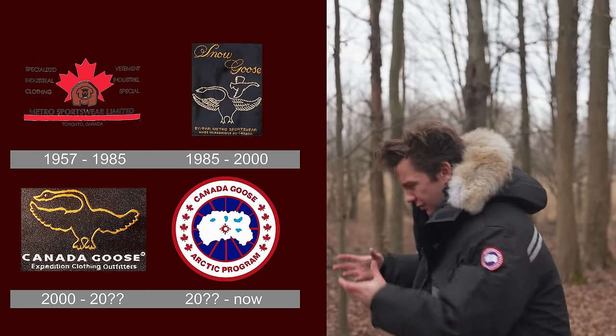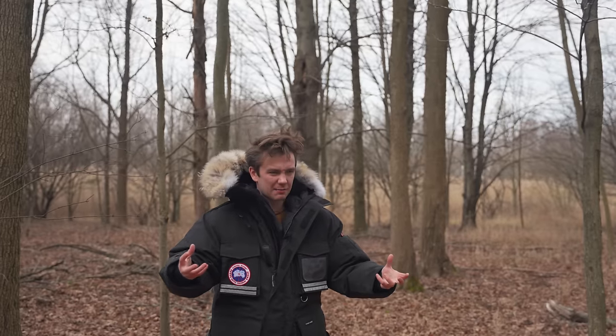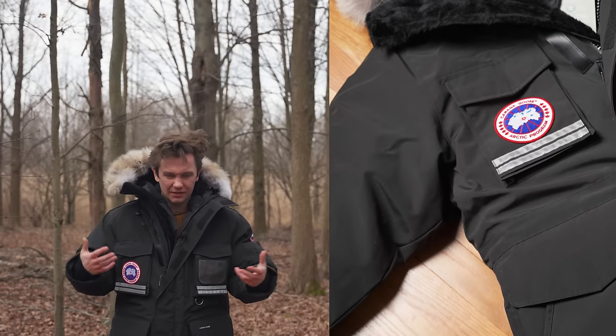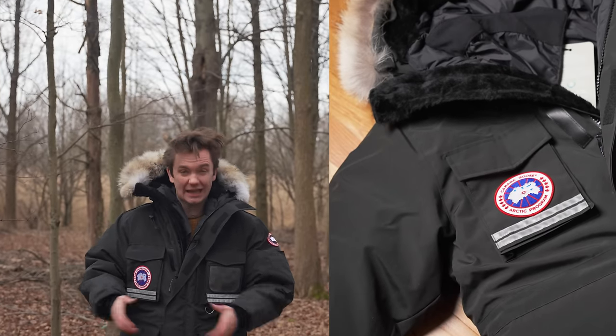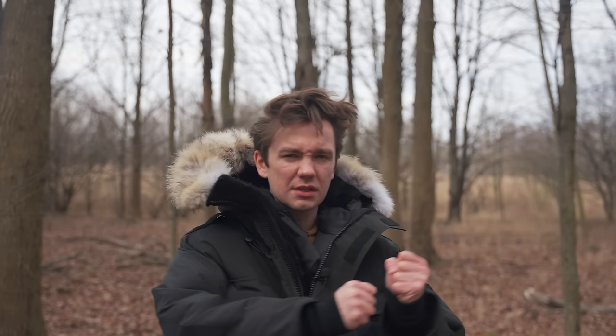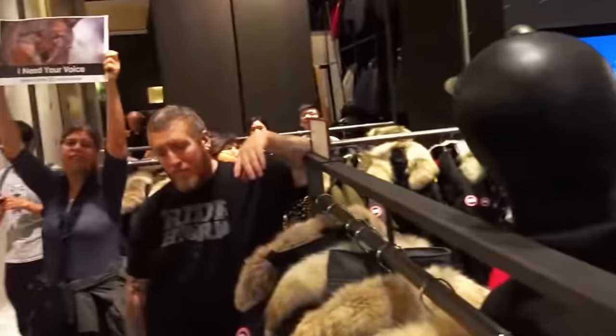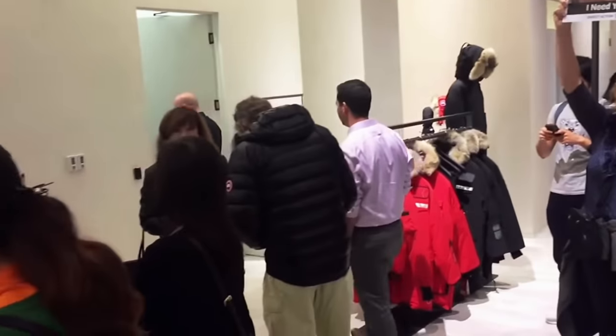Canada Goose is a very different brand than when it started — it's actually a different name. It used to be called Snow Goose, but it went through a massive change from being one of the best down jacket makers in the world, making things for Antarctic missions, to becoming the luxury fashion icon it is today. They shifted from tools to luxury products. And when you make that shift and come into the public eye, everybody starts to pay attention to what you're doing, including some things that the general public didn't like.